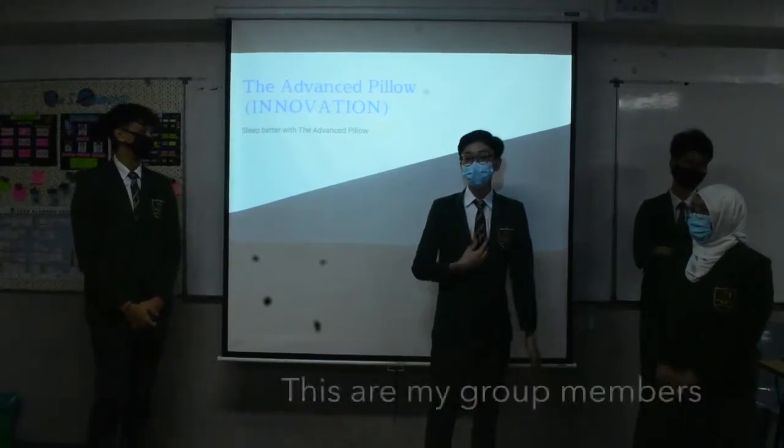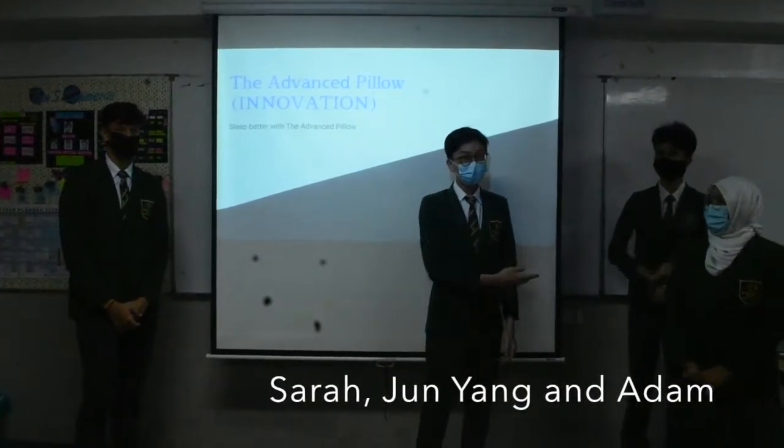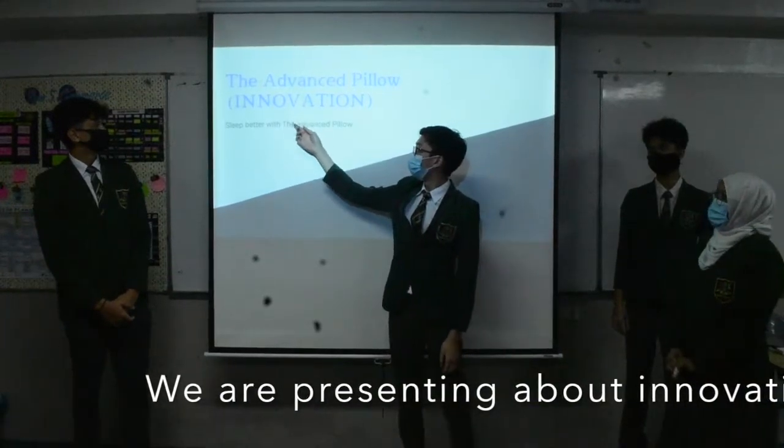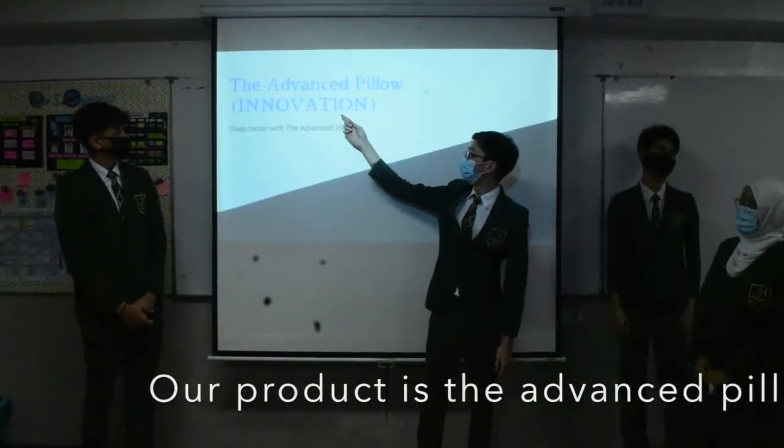Good morning, my name is Layong May. These are my group members, Sarah, Jun Yang, and Adam. We are presenting about innovation. Our product is the Advanced Pillow.